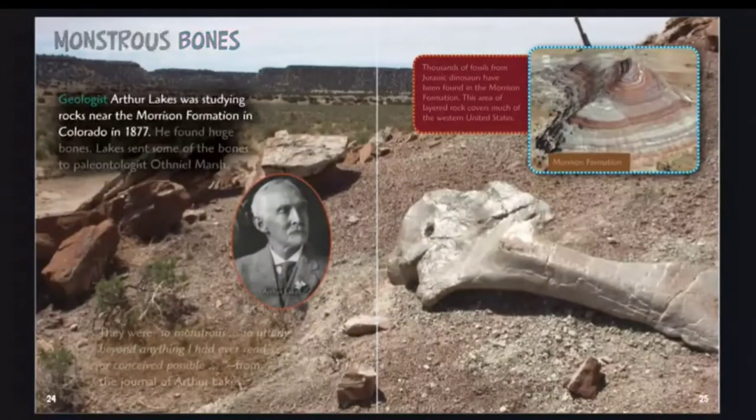Monstrous bones. Geologist Arthur Lakes was studying rocks near the Morrison Formation in Colorado in 1877 and found huge bones. Lakes sent some of the bones to paleontologist Othniel Marsh. Lakes described them as "so monstrous, so utterly beyond anything I had ever read or conceived possible," from his journal.